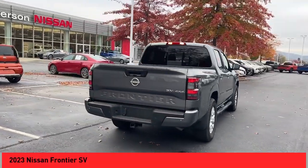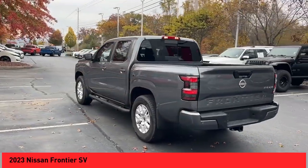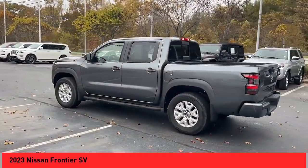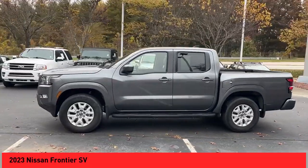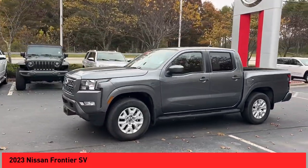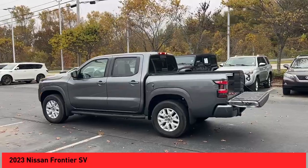Come test drive the 2023 Frontier. The Nissan Frontier offers a full-length, fully-boxed frame for strength, serious off-road capabilities, and a five-star rating for side-impact crash safety. The Frontier's interior comforts include cab versatility, under-seat storage, and seating for five.